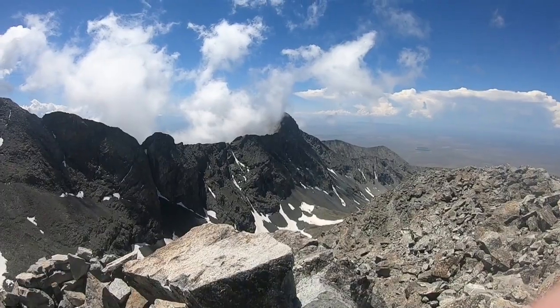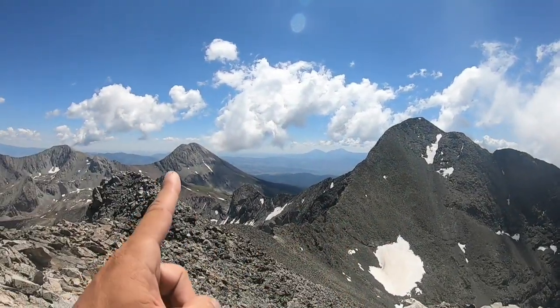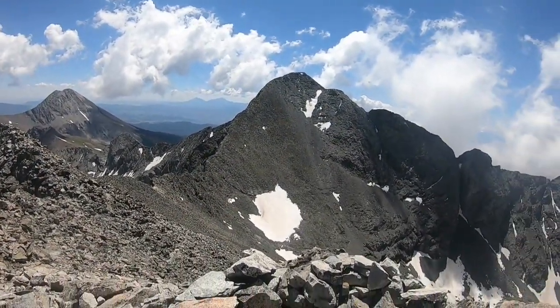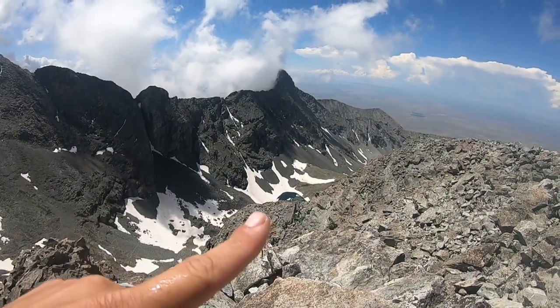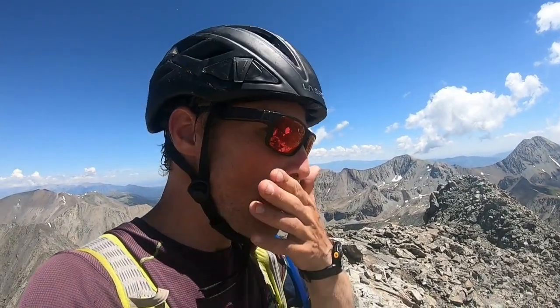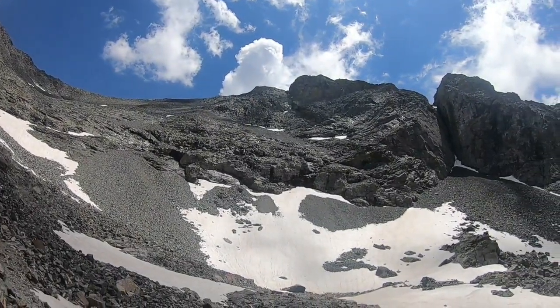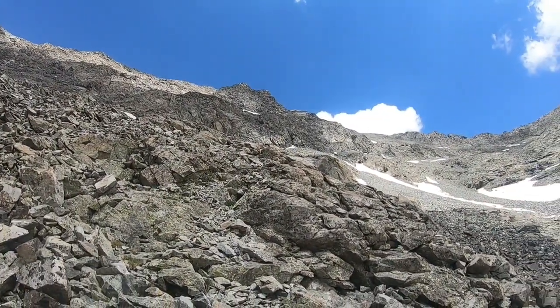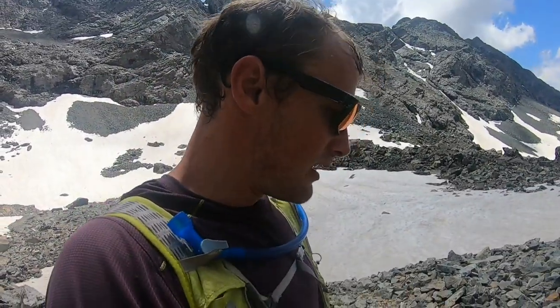Finish this off and get down before the clouds get too scary. Made it to the top of Ellingwood Point — third peak of the day! Little Bear right there where we started, Blanca right there, Lindsay right there where I was yesterday. The view from here is amazing. Blanca is one of the most awesome-looking peaks — you can even see Crater Lake down there. But the clouds are getting worse, so time to go down.